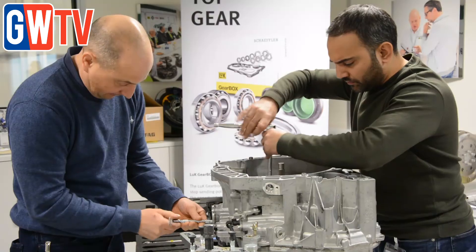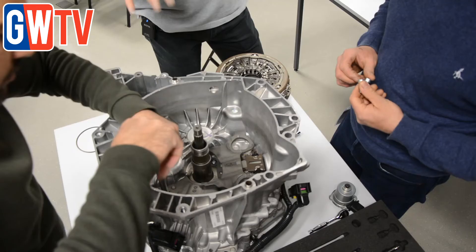There's a lot of local garages that are apprehensive about getting involved in double clutch work. It does appear fairly straightforward if you invest in the tooling — it's just another service that I'll be able to offer.